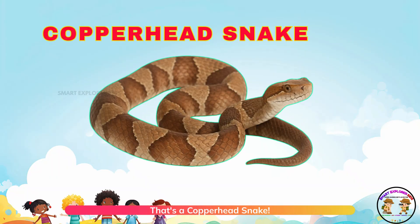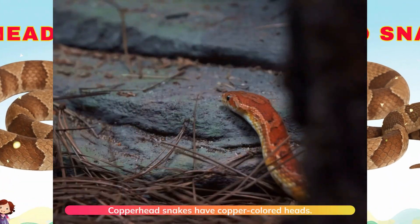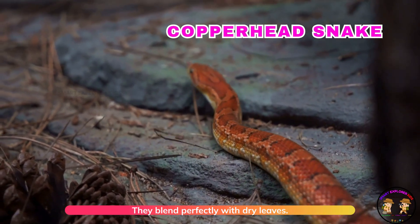That's a copperhead snake. Copperhead snakes have copper-colored heads. They blend perfectly with dry leaves.